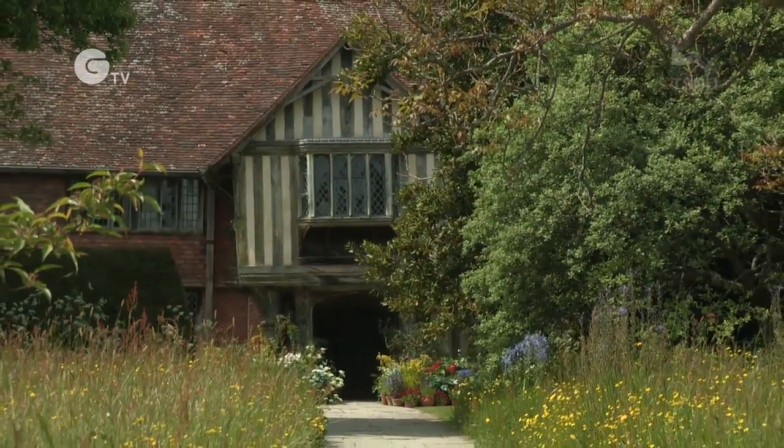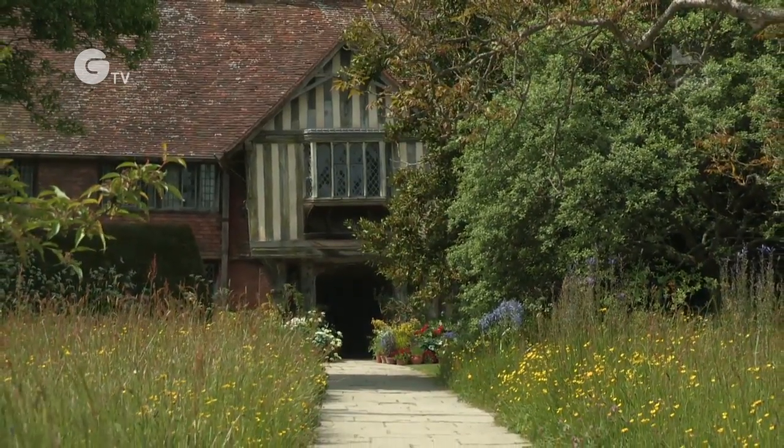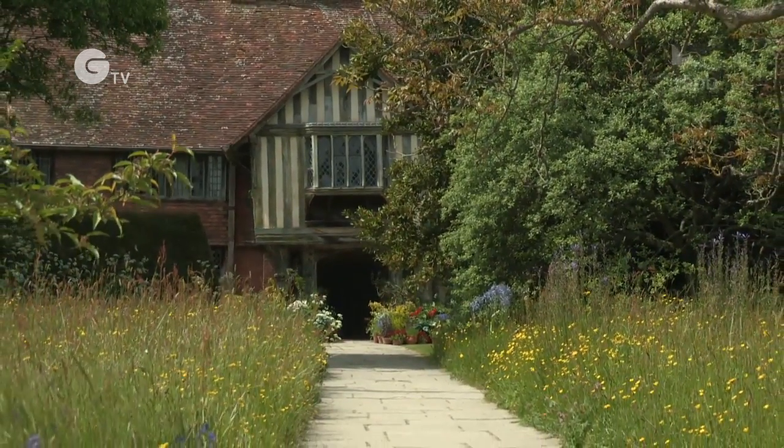One place where bees will certainly find a home is in the wildflower-rich meadows of the world-famous Great Dixter House and Gardens. Great Dixter is a great place to see wildlife, especially on these meadow habitats — it's a great place for bumblebees, for butterflies; it's alive.